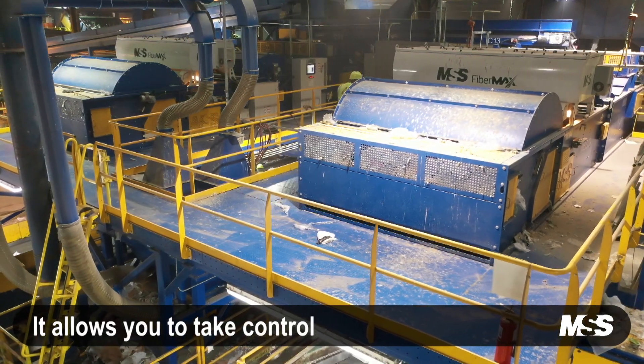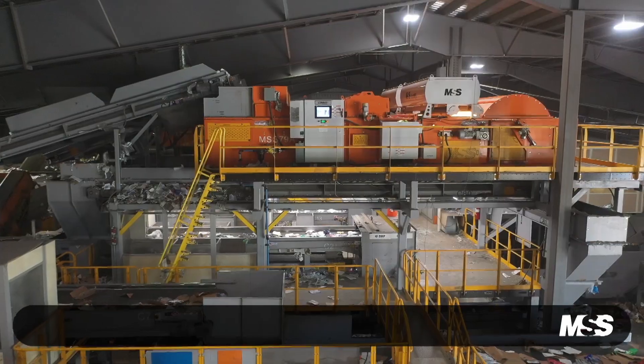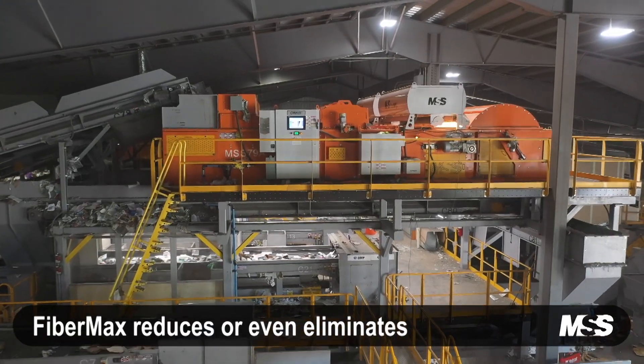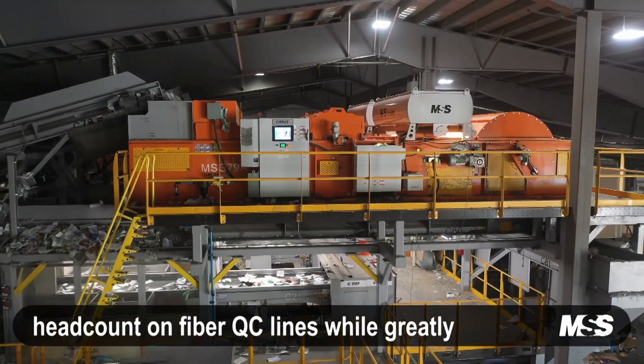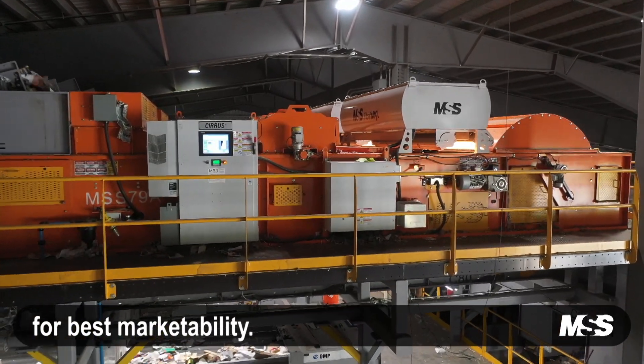It allows you to take control of your operating cost. FiberMax reduces or even eliminates head count on fiber QC lines while greatly improving and ensuring fiber purity for best marketability.